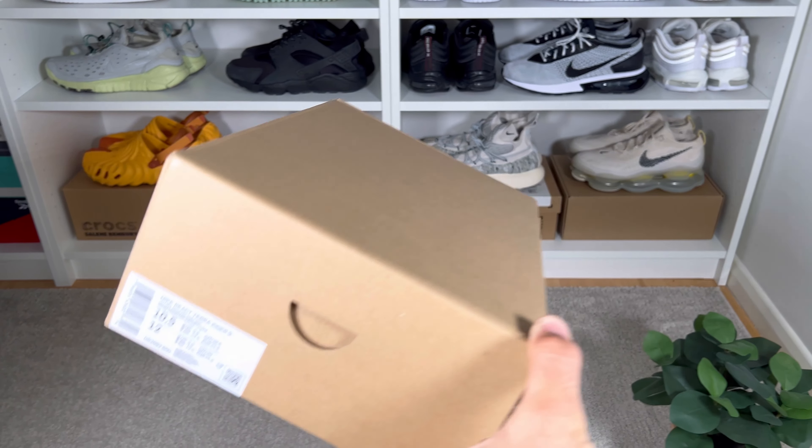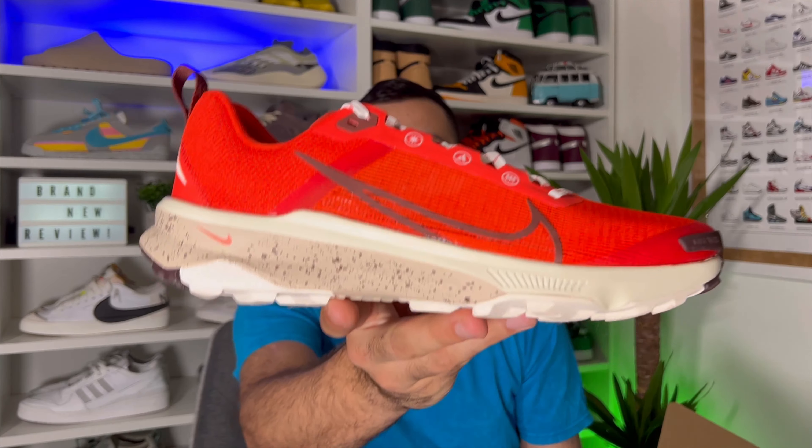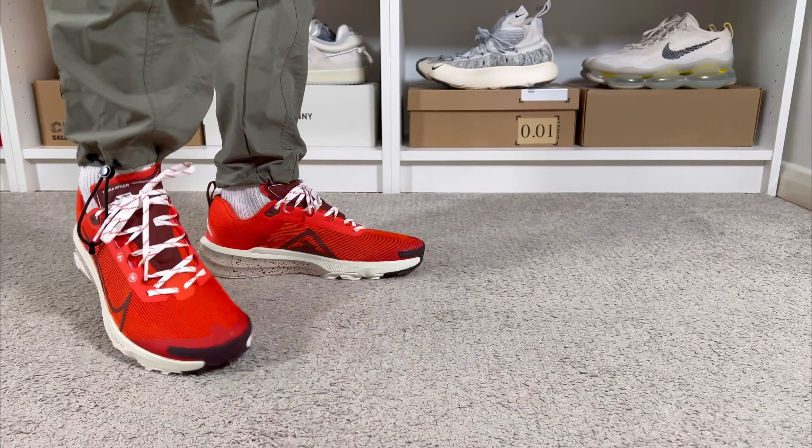Let's go ahead and take them out of the box, which as you can see comes in this new type of box making part of Nike's Move to Zero campaign, which will have no branding whatsoever. So in today's video we're going to have a look at a very strong competitor for the Pegasus Trail — this one will be the Terra Kiger 9.